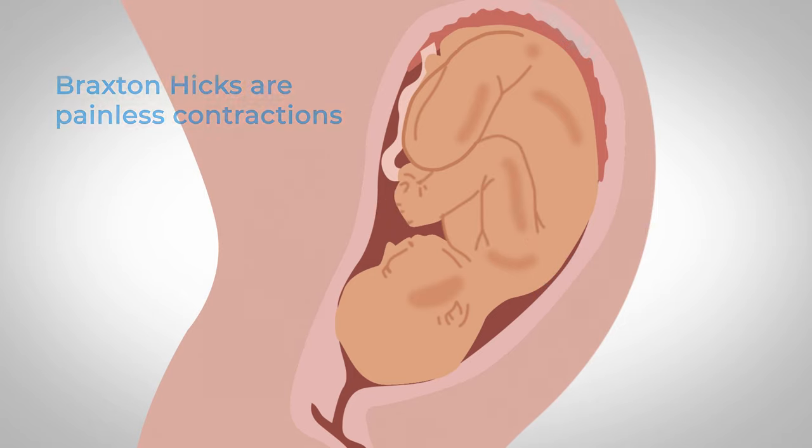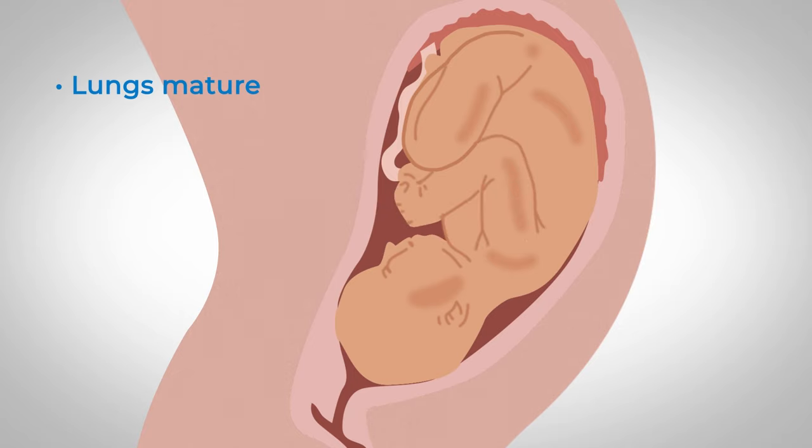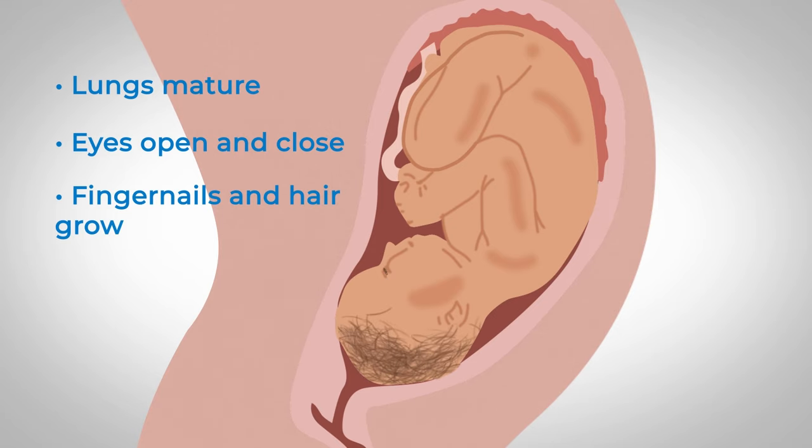During the third trimester your baby's lungs mature, even though they don't work properly until birth. His or her eyes will start to open and close and their fingernails and hair will grow. Your baby's fat stores will increase in preparation for birth.